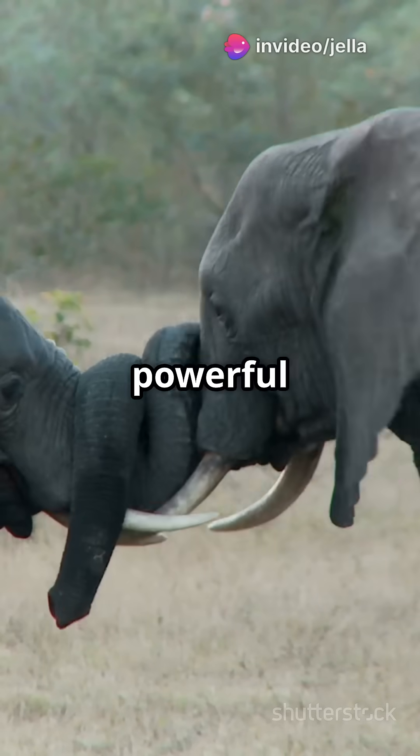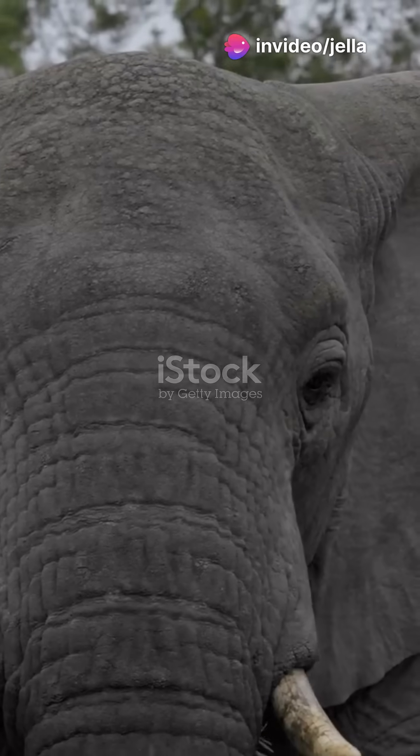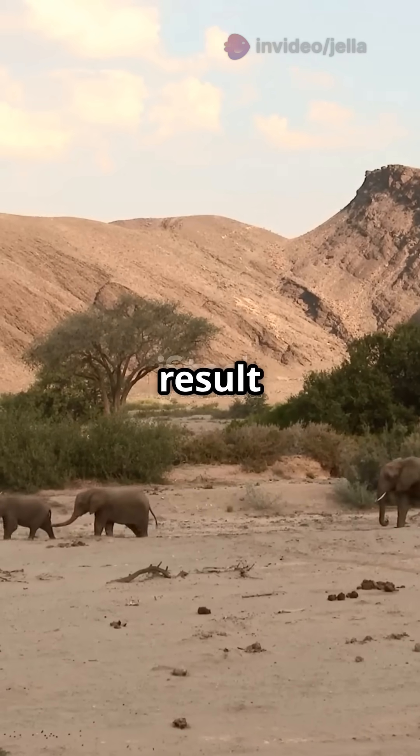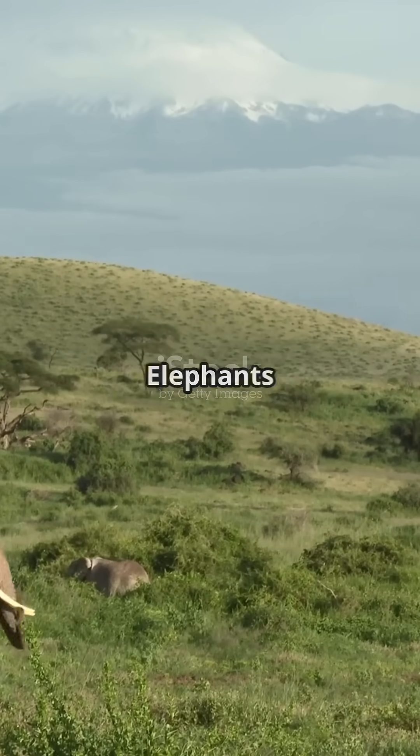Ever wondered what happens when two powerful elephant species combine? Meet the African elephant hybrid. These incredible creatures are the result of savannah elephants and forest elephants interbreeding.